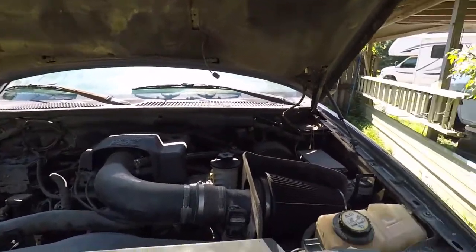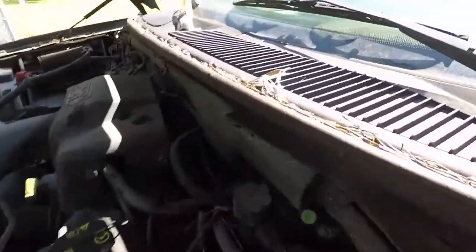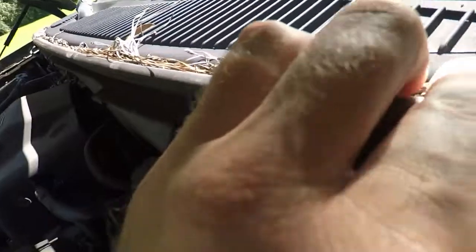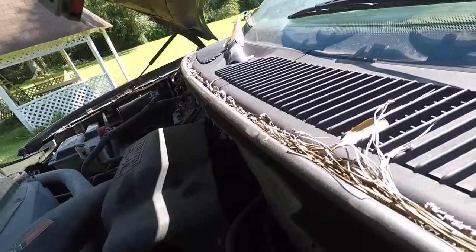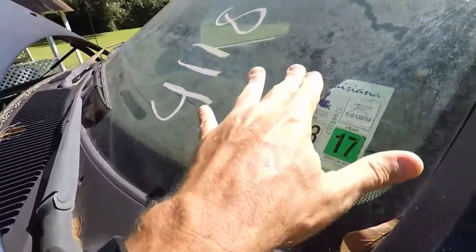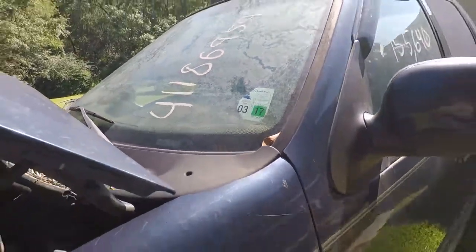It's pretty clean under here, but look at all of this stuff here in the weather seal for the back of the hood - and then this absolute crazy grime on it.